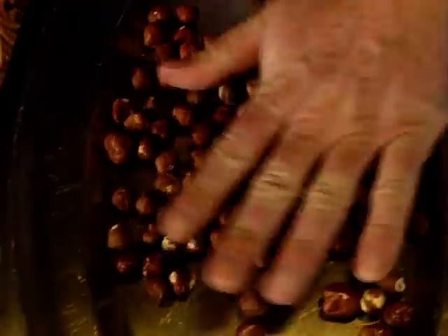Next I use hazelnuts. A hundred grams of shelled hazelnuts are put into an open pan and they're roasted in a moderate oven for a few minutes.